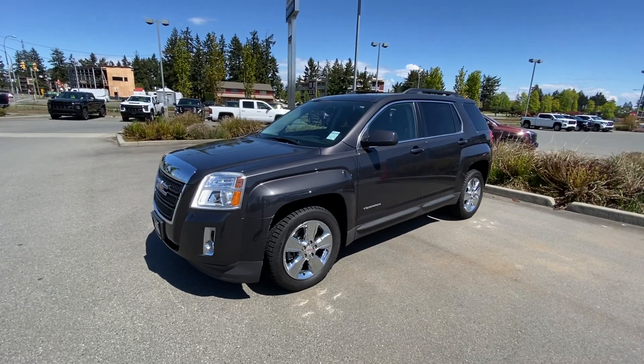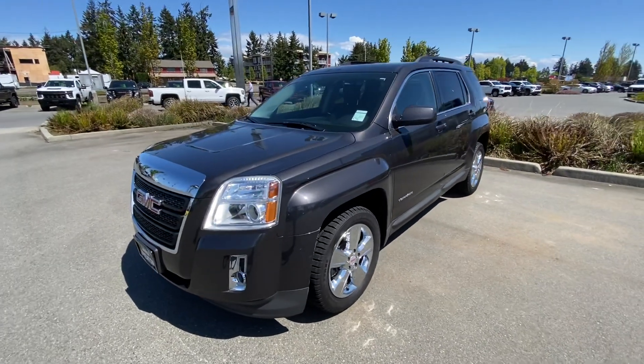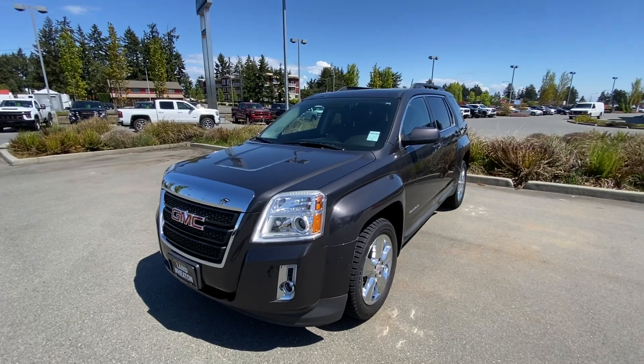Al, it's Chad here with Laird Wheaton GM. This is the 2015 Terrain SLE all-wheel drive.